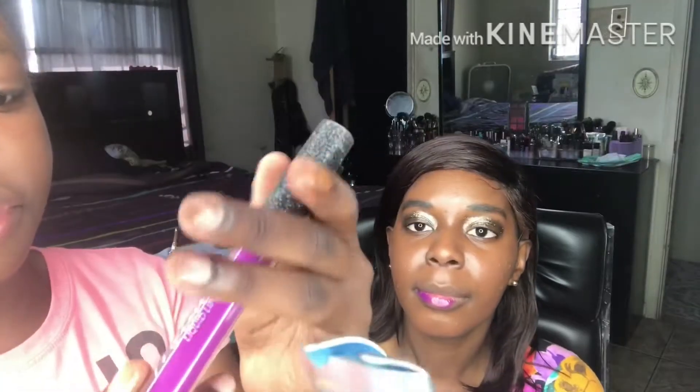I'm going to be adding this purple dark lip gloss. She added a little bit — go ahead.